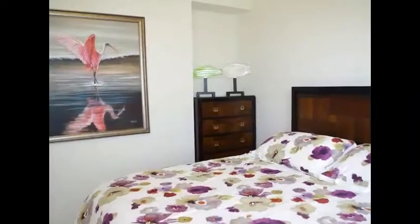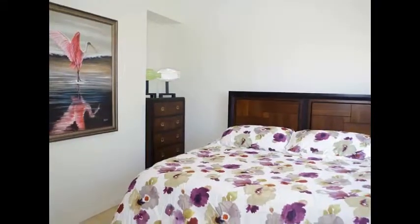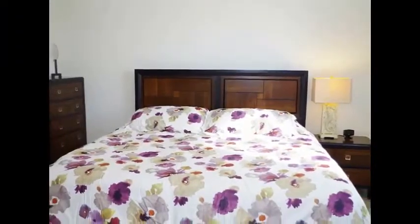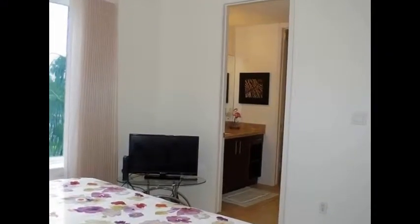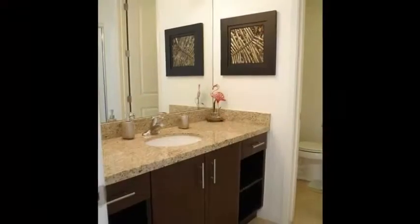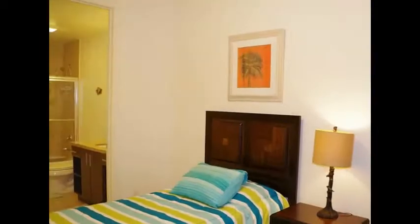The master bedroom has ample closet space and an ensuite bath with a tiled tub shower combo. The guest bedroom has access to the hall bath.